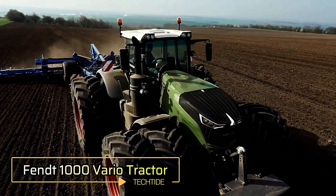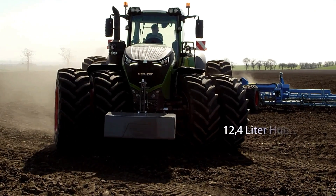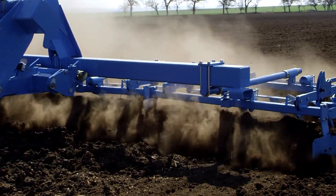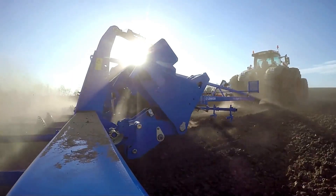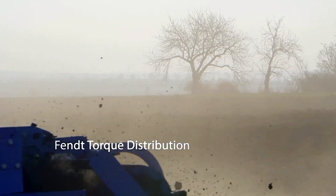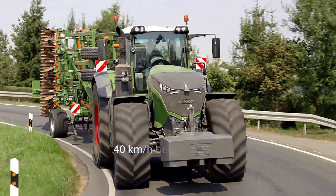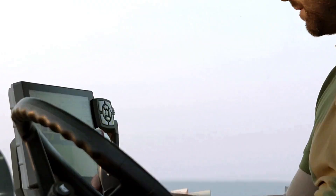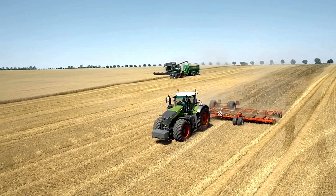"500 horsepower for your best work every day" — this is how the manufacturer introduces the Fendt 1000 Vario, a tractor so successful it is often referred to as a masterpiece. This reputation comes not only from its powerful engine but also from its wide range of intelligent features. Depending on the version, the tractor delivers between 396 and 517 horsepower, and with full fuel tanks it weighs at least 31,000 pounds. The base model can reach speeds of up to 37 miles per hour and features a continuously variable transmission.